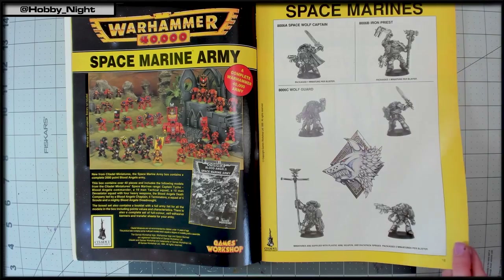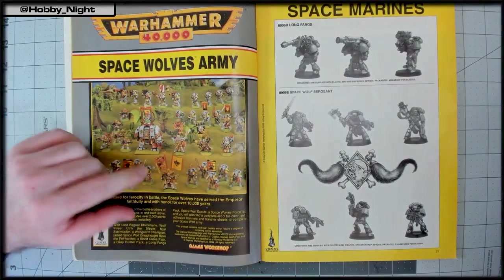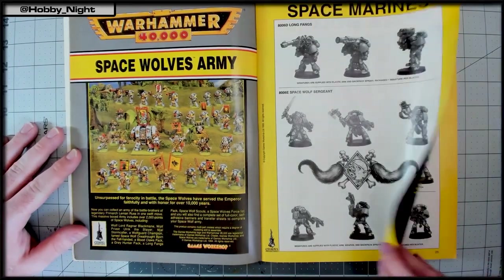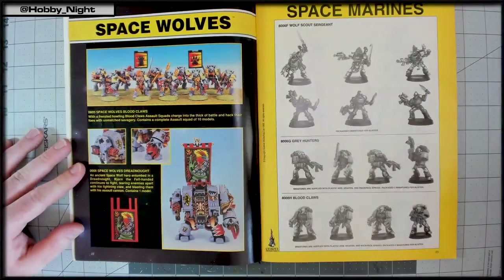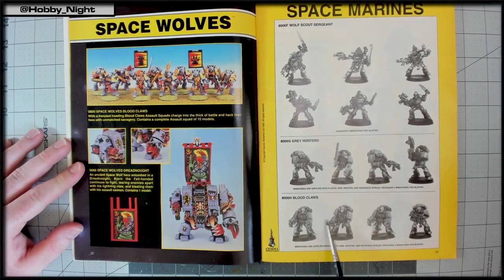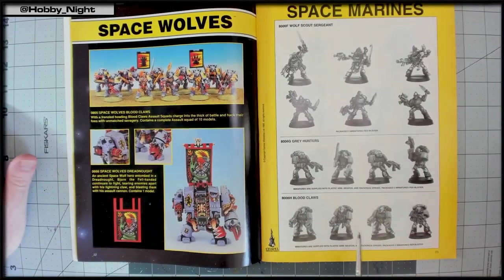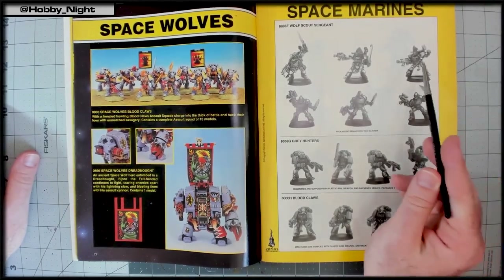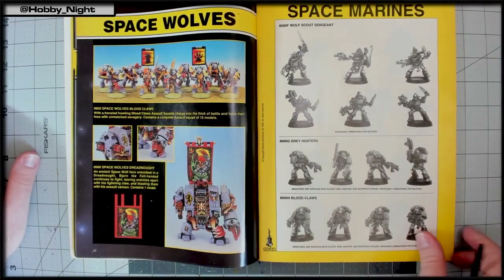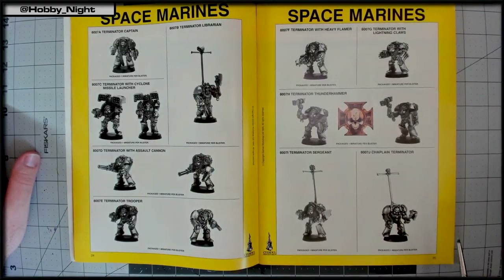They note that the oldest Space Wolf mini — Ragnar — just got replaced, and it's already available in Europe through online stores. They spot beakies in the Space Wolves section and celebrate. John wonders if the Wolf Scouts might still be the same sculptures, and suspects they became Finecast — which would be worse than staying metal.